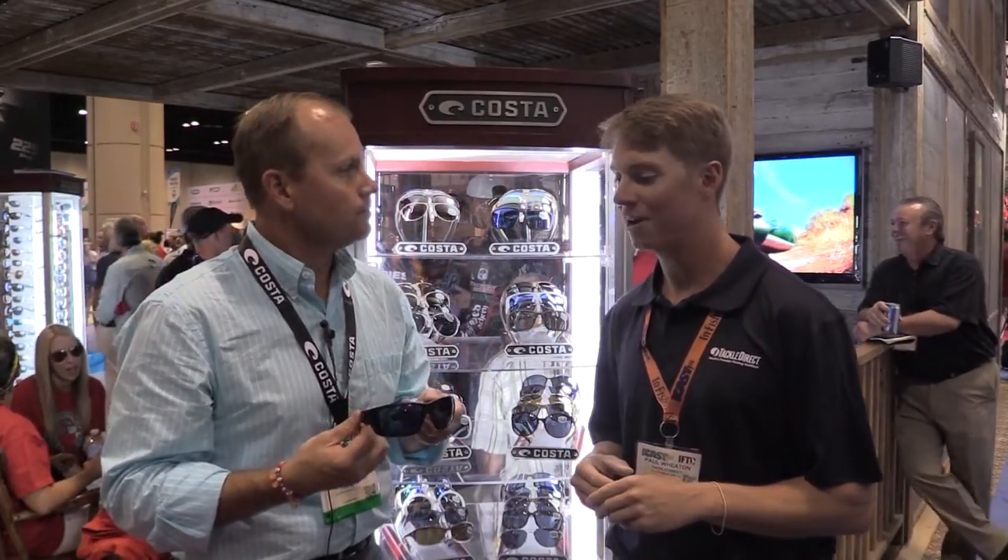It's a new introduction — we've never offered that before in that offering, so we're really excited about it. Thanks so much, Travis, for letting us check it out today. If you guys have any questions on these products or more Costa Del Mar, you can check us out on our website at tackledirect.com, or you can call the number on the screen to speak with one of our product specialists.